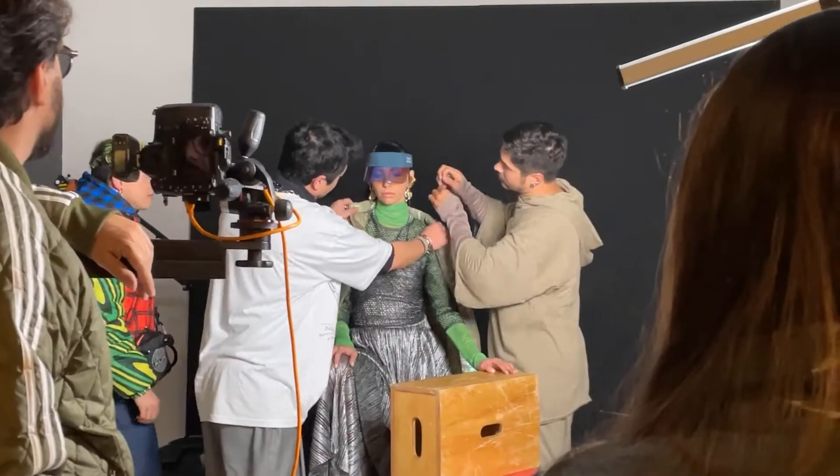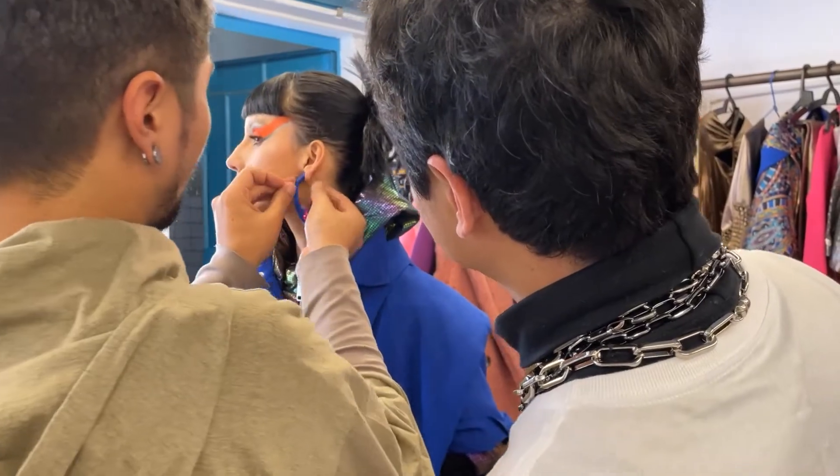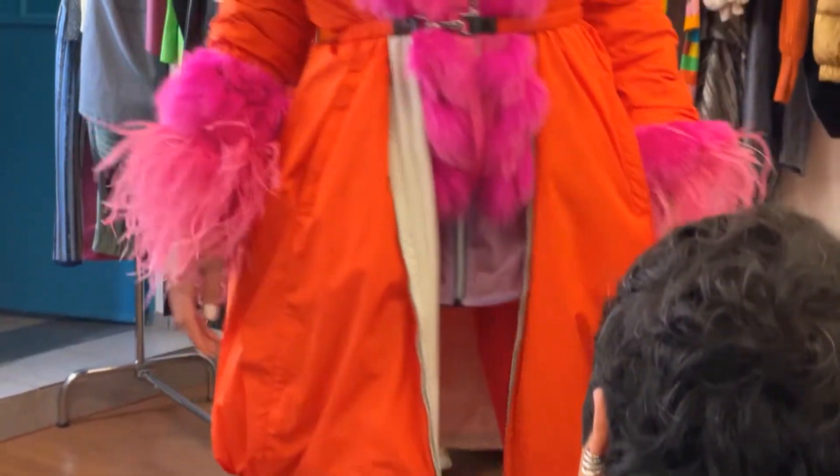A gente pensou no futuro como o alienígena, a gente trouxe essa informação do futuro mesmo, pensando em outro prisma do futuro, não como terráqueos, e sim como alienígenas. Eu espero que vocês gostem.